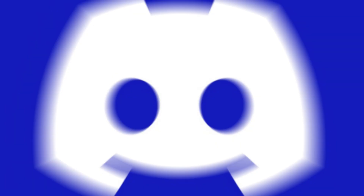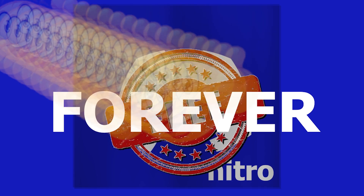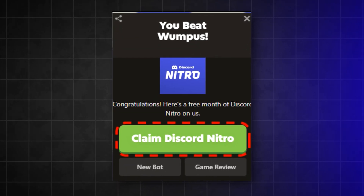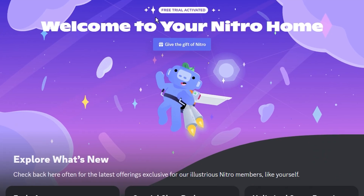Hey guys, I've found a way we can all get Discord Nitro for free, forever. This method is awesome because it doesn't involve doing anything sketchy or clicking on random links. It's a super simple process that has worked for me countless times. As you can see, I even have Discord Nitro for free right now and haven't paid for it in years. Now let me show you all how to do it.